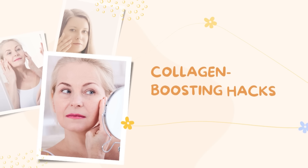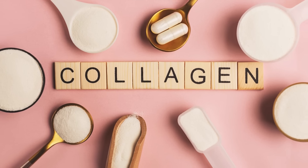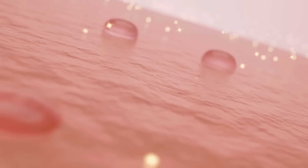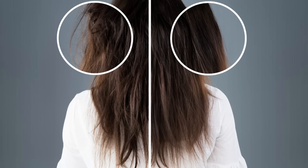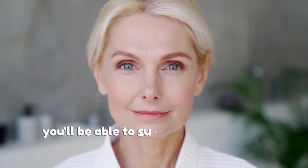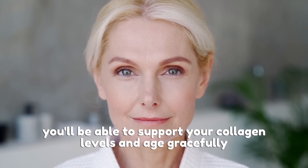Before we dive into our collagen-boosting hacks, let's talk about why collagen is so important. As the most abundant protein in our body, collagen is responsible for maintaining healthy skin, hair, nails, and even our joints. However, as we age, our collagen production declines, leading to wrinkles and weaker joints. But don't worry — with these three hacks, you'll be able to support your collagen levels and age gracefully.